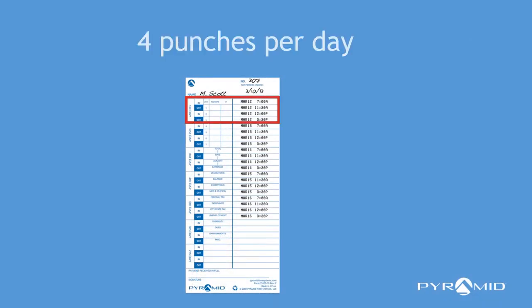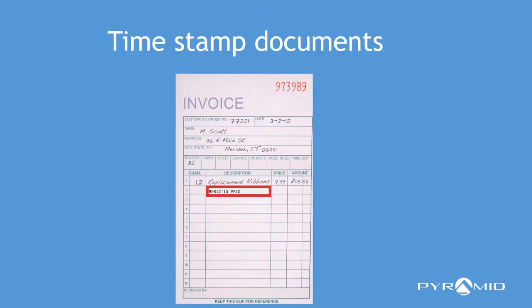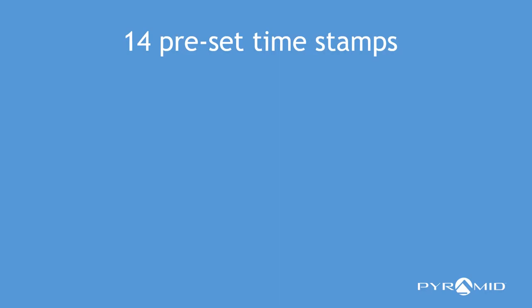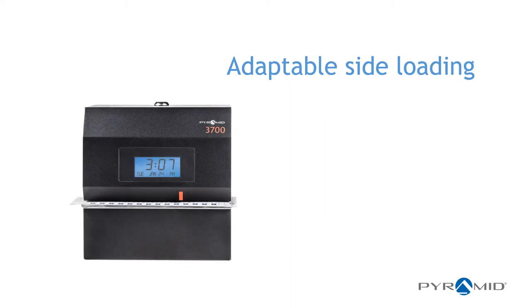Record up to 4 punches per day for each employee, or stamp the date and year on important paperwork. Choose from 14 preset message options. The side-loading time card and document feed accommodates left or right hand printing orientation and features an alignment guide for simple operation.